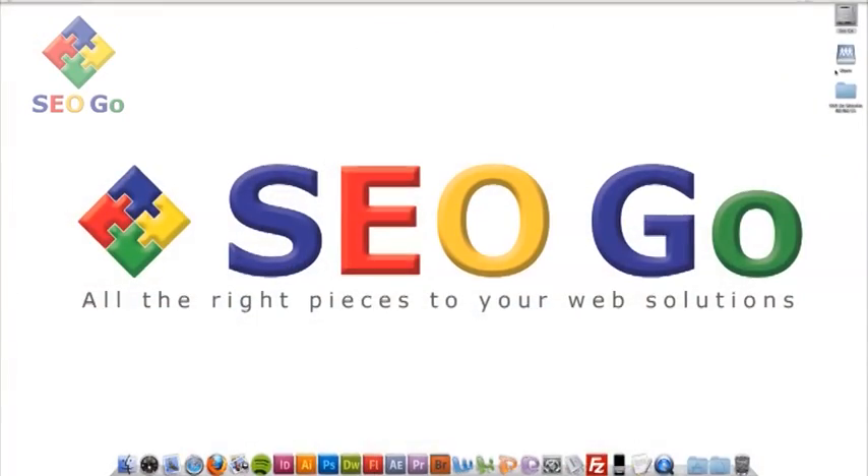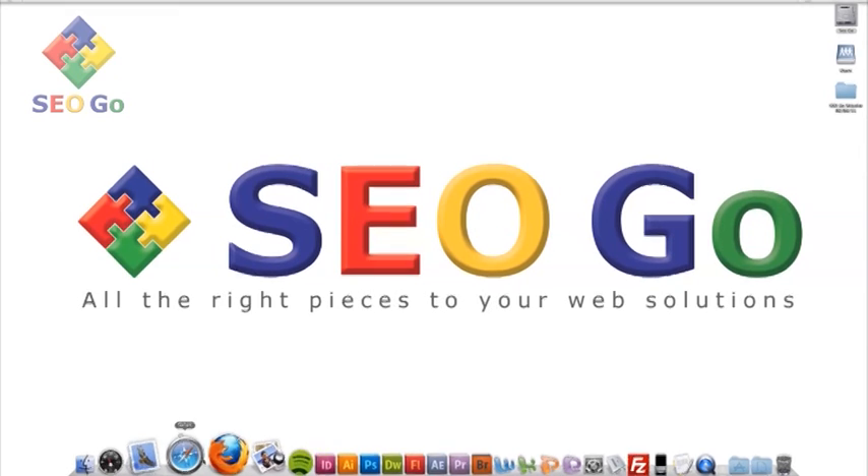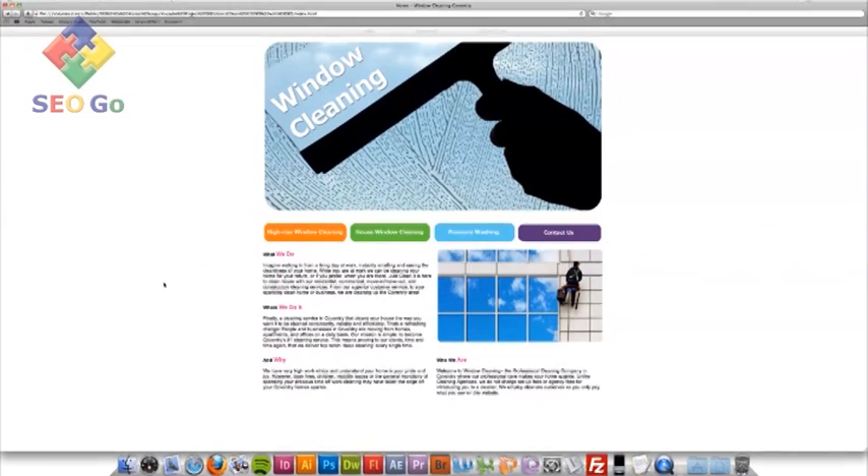Thanks Anthony. Hi, my name is Dan and I'm part of the SEO team at SEO Go. Today I'm going to be running through a few of the basics of what you need to do when you're setting up a new website. As an example, we've constructed this site — it's a window cleaning site for a fictional company — and we're going to optimise this site and get it up to the top of Google within a few weeks.